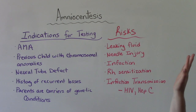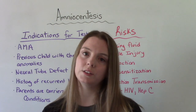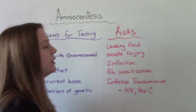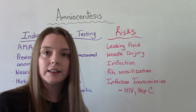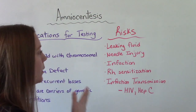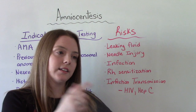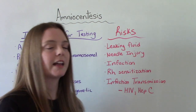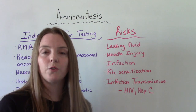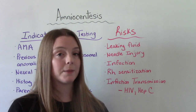This procedure uses a large needle and involves removing amniotic fluid, so there are some risks — though most are very rare. The first is leaking of fluid; a little leakage is usually not a big deal. A needle injury is very rare but can happen if the fetus moves and gets poked with the needle, causing some damage. Infection is also a risk — any time we introduce a foreign object into the body there's that risk, though because this is a sterile procedure, that risk is minimized.